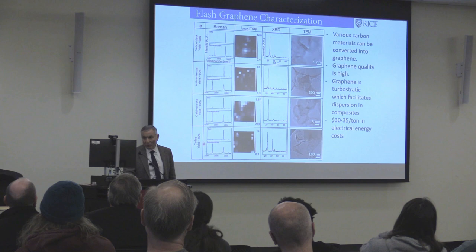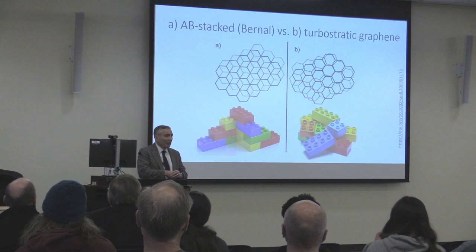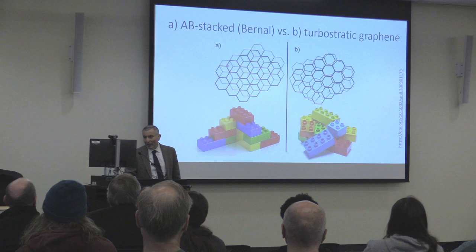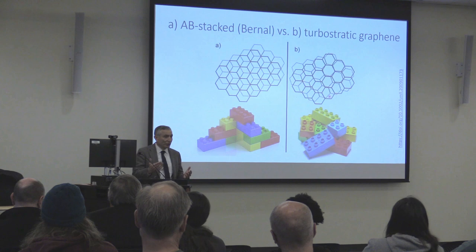What this makes is called turbostratic graphene, meaning the layers are not well-ordered. If you try to exfoliate individual sheets of graphene from graphite, it takes a lot of energy because different sheets are slipped by half a unit — the electron-rich part sits over the electron-deficient part of the next layer, making them stick together very strongly. Here, there's no time to order: graphite forms over geological timescales, but this forms in milliseconds. Because of this, it's much easier to pull these layers apart when making composites.